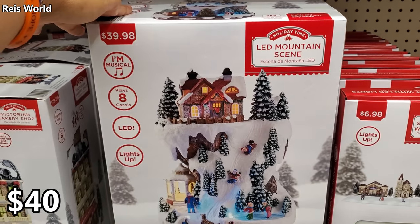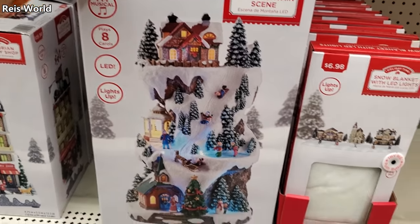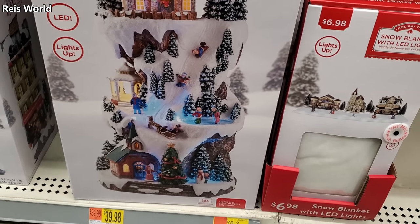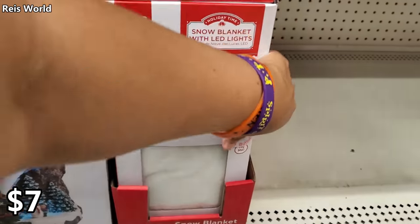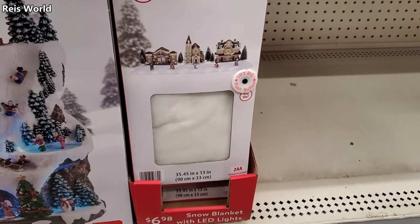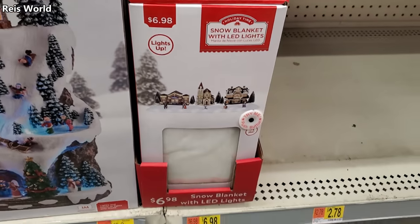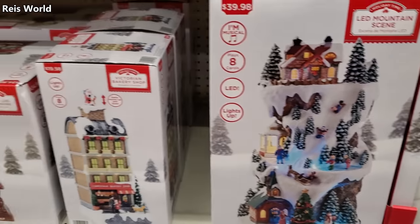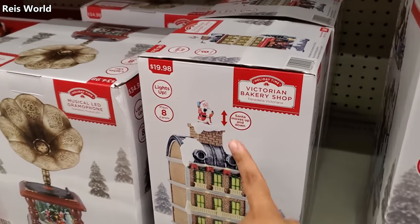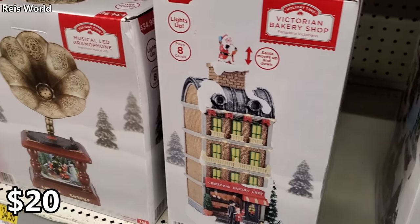It plays music — eight different songs — and lights up for $40. I thought the kids actually slid down — that would be cool! It would have to be magnetic somehow. And look at that — the snow blanket for your village, I've never seen it before. That's different and cool at the same time — $7. Here's a Santa in the bakery going down the chimney — it says Santa moves up and down — for $20 and $35.